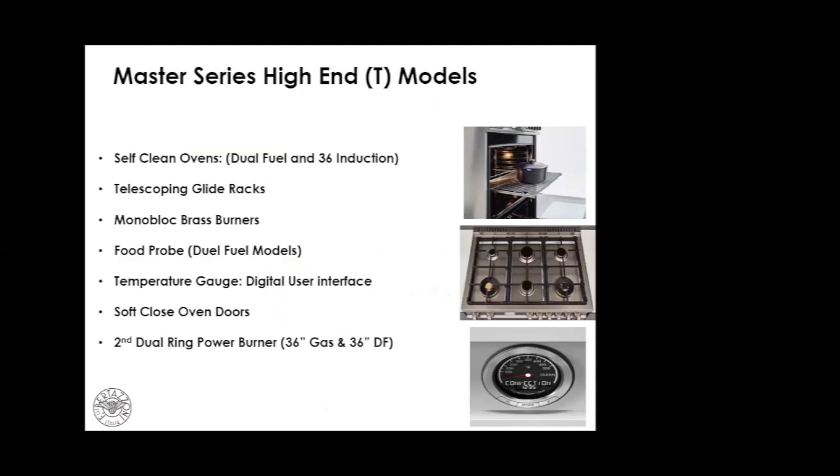Let's look at some step-up features on select models. For customers wanting enhanced cooking features: self-clean ovens on dual fuel and 36-inch induction, telescoping glide racks, brass burners, food probe on dual fuel models, upgraded temperature gauge, dual readout of oven function and time, soft-close doors, and a second dual ring power burner on 36-inch gas and 36-inch dual fuel models.